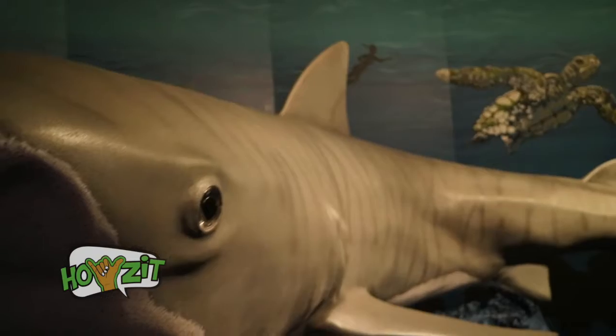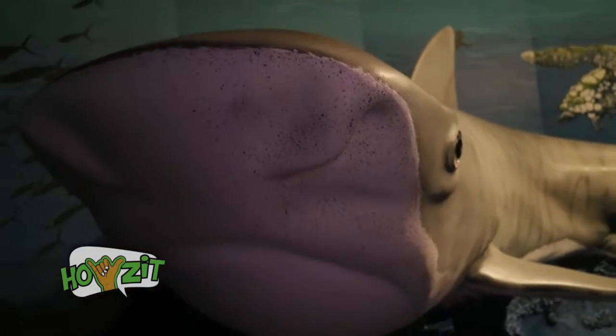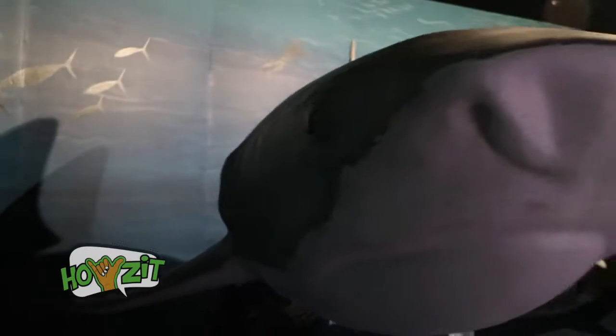We have a shark tank exhibit which features a replica of a 16-foot tiger shark.